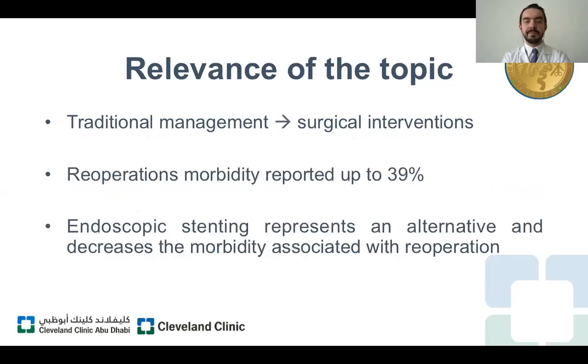The traditional management approaches for these surgical complications include open and laparoscopic approaches, as well as interventional radiology. However, it's very important to keep in mind that those operations may represent at least a morbidity rate of 39 percent. That's why endoscopic stenting is now an alternative that can potentially reduce the morbidity associated with a second intervention.